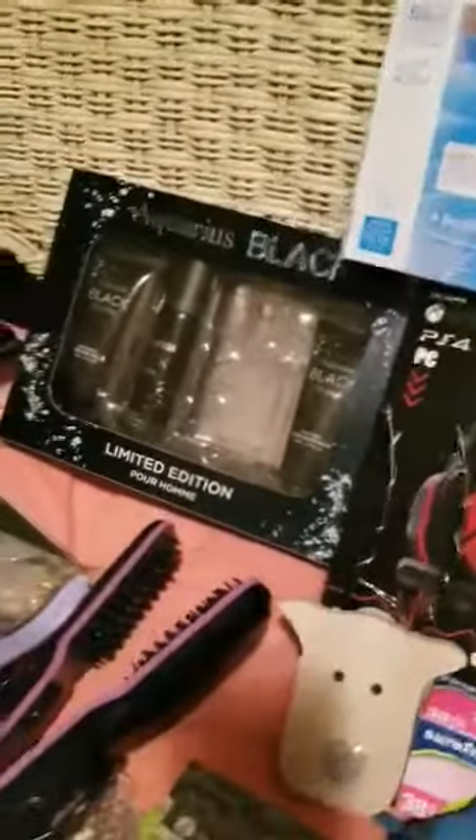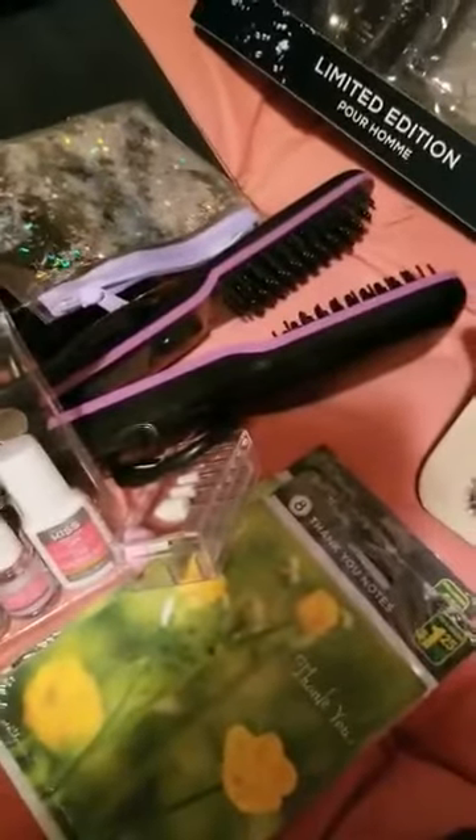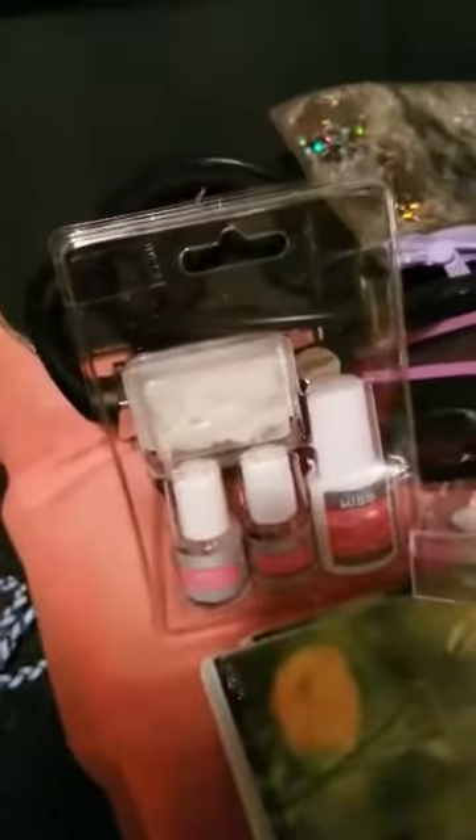I don't usually take cards but I got two packs of thank you cards and some Aquarius Black — looks like it might be aftershave, but one is missing. I found this hair straightener where you put water in it and it steams your hair, plus some fake fingernails and nail buffing tools.